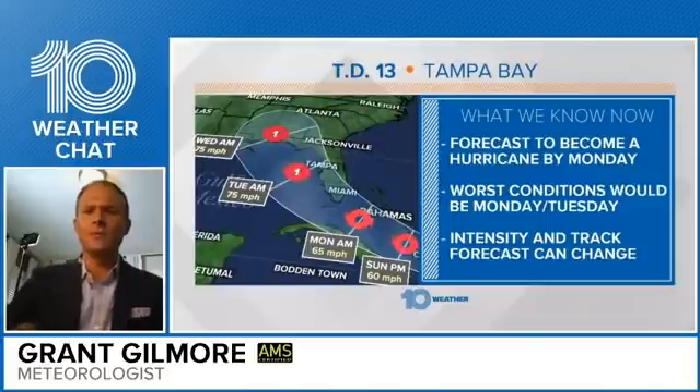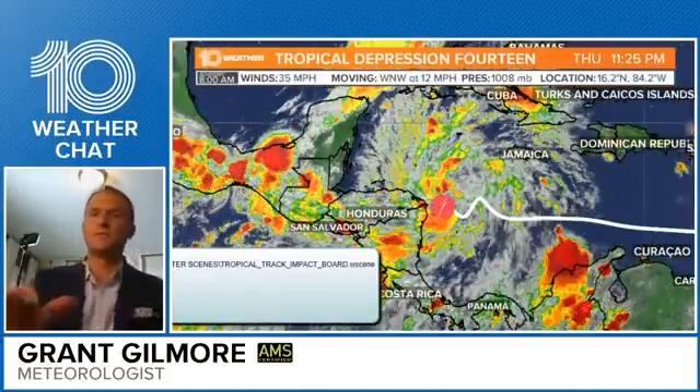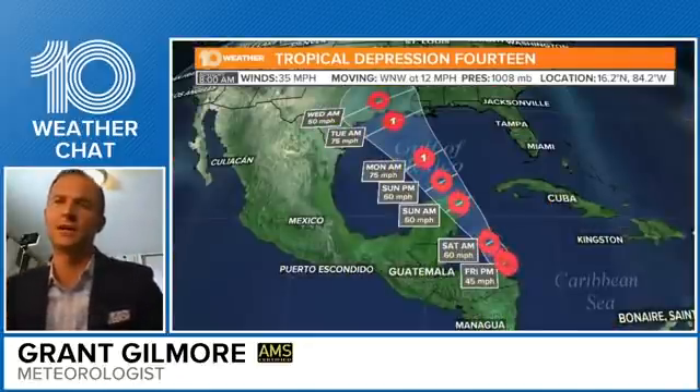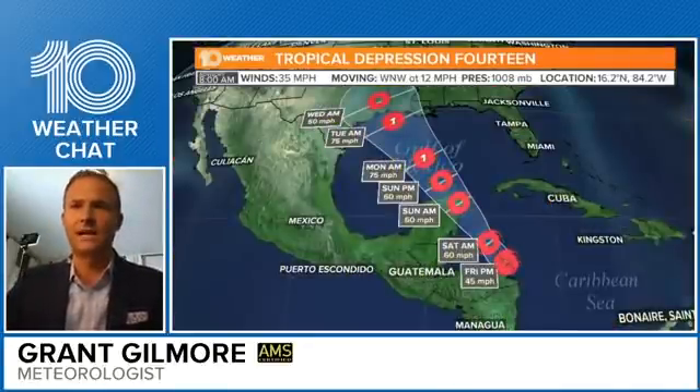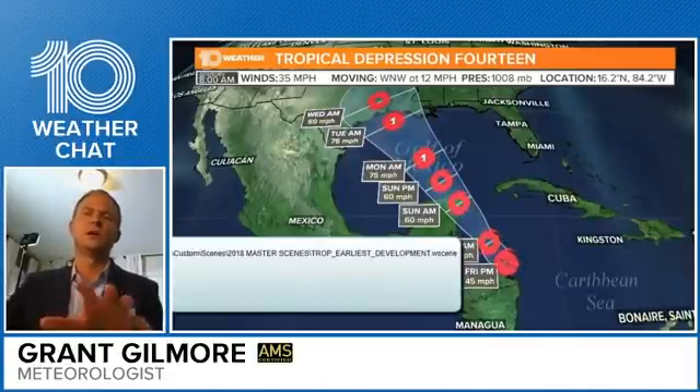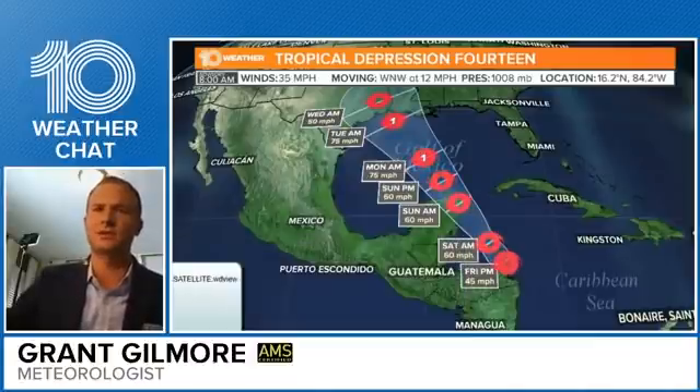Let me show you Tropical Depression 14. It is still a depression with winds of 35 miles per hour, moving west-northwest at 12 miles per hour. This system is also forecast to become a hurricane, which could mean two hurricanes in the Gulf of Mexico at the same time.